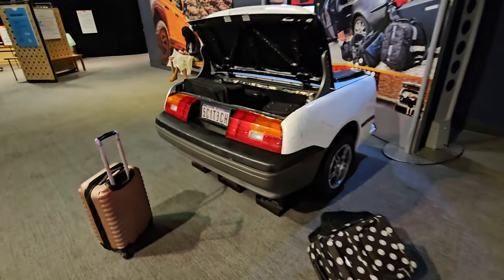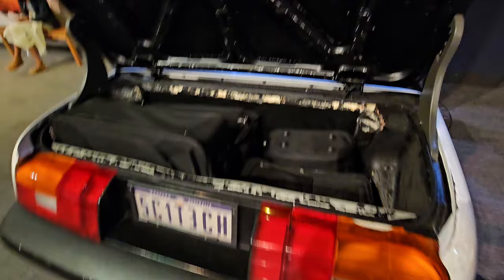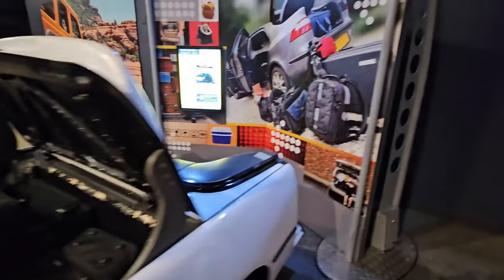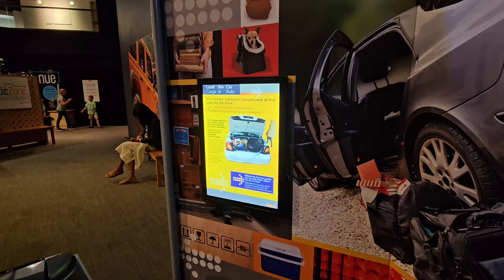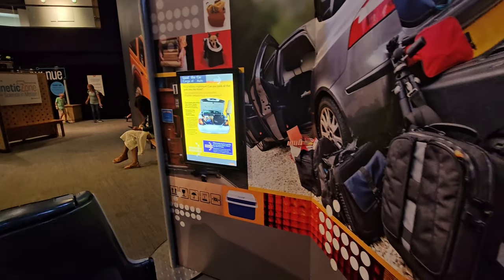They can then take their luggage and try to fit it into the back of this tiny little sports car. It also teaches them how they should load it so that they're making sure to load properly, not putting too much weight on one side.